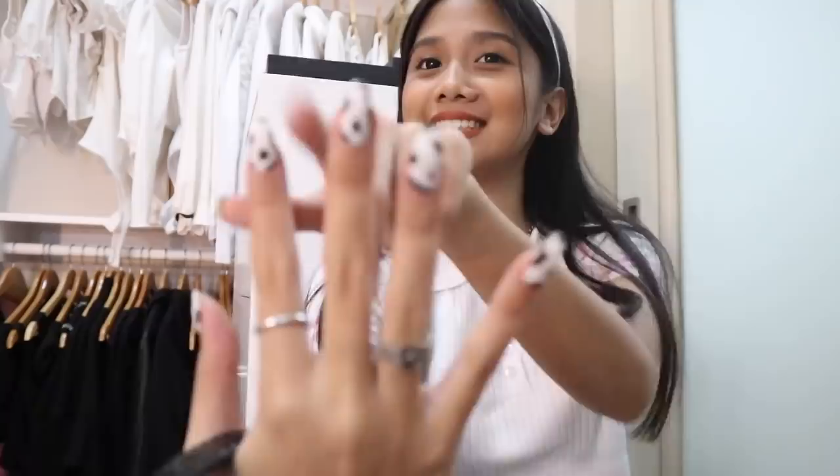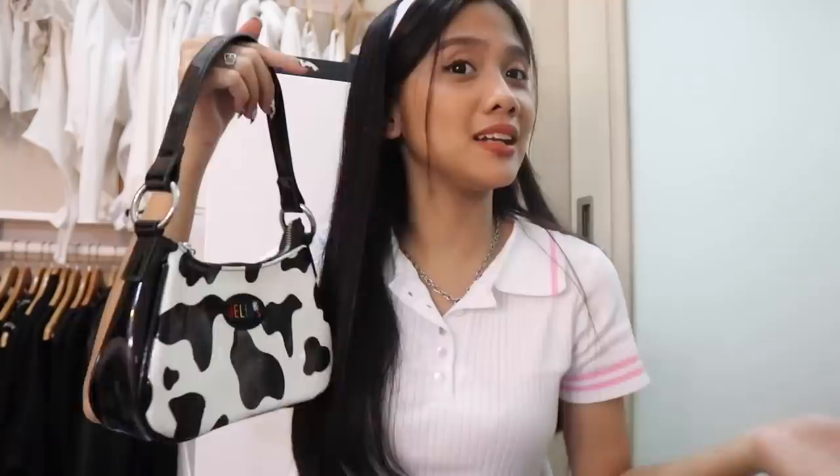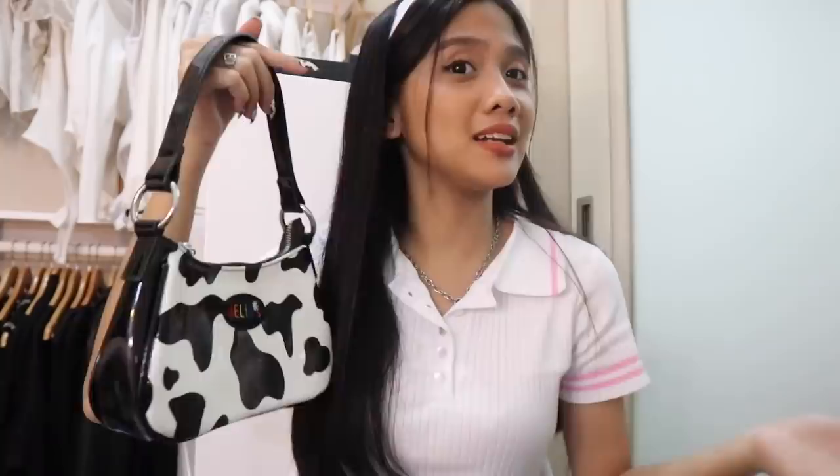And last but definitely not the least — hint — cowprint! So yeah, this is my dream bag. It's not Louis Vuitton, not Chanel or Hermes or Dior. It's from DollSkill — it's the patent cowprint bag. The patent detail just makes the bag look more classy. And by the way, the DollSkill one is like 1,400 pesos, but I found a dupe on Shopee for like 530 pesos. You can check the description box below — the link will be there.